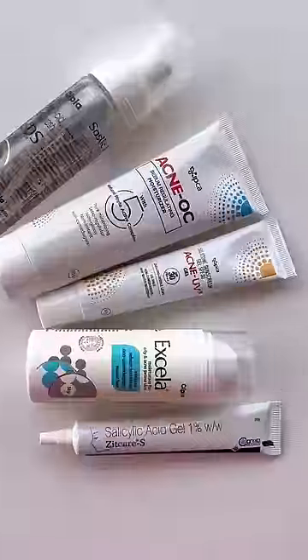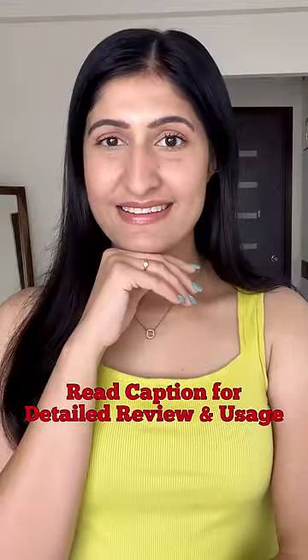Stick to the basics to treat oily, acne-prone skin. Read the caption for detailed reviews and usage.